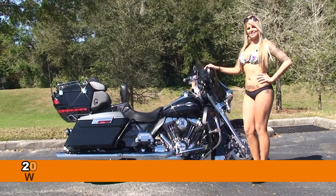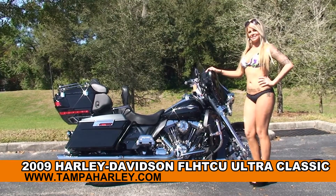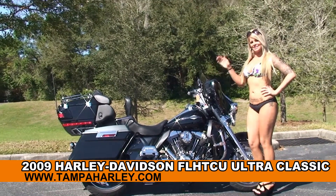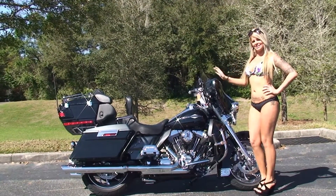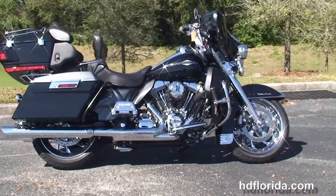Welcome everyone to the world famous Harley-Davidson Newport Richey. Today I've got for you this awe-inspiring used 2009 Ultra Classic, and to show it off we've got Rochelle. This bike has over $10,000 worth of accessories, and let's start going over some of them.